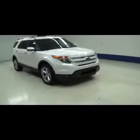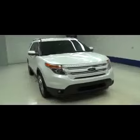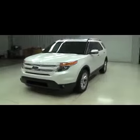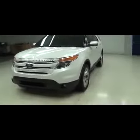This is Lenz, stock number B6754, a 2012 Ford Explorer Limited. It's white in color with 10,000 miles and a 3.5 liter motor.